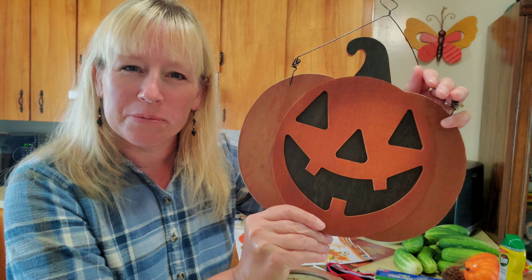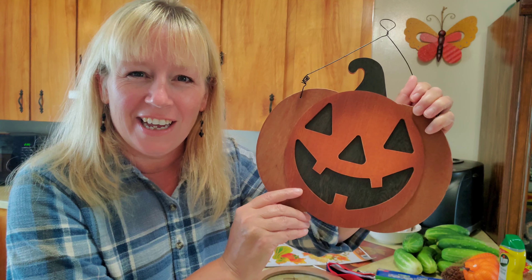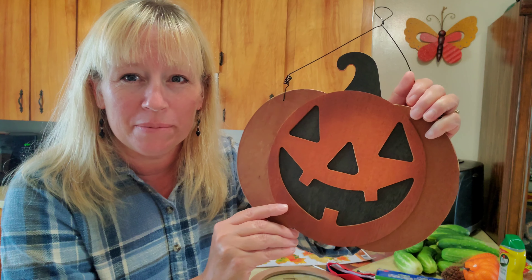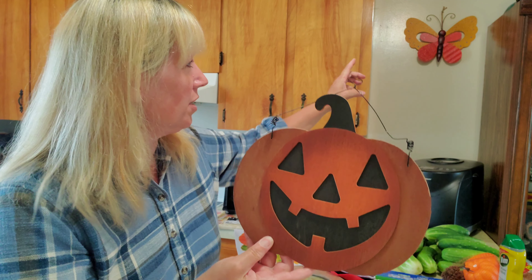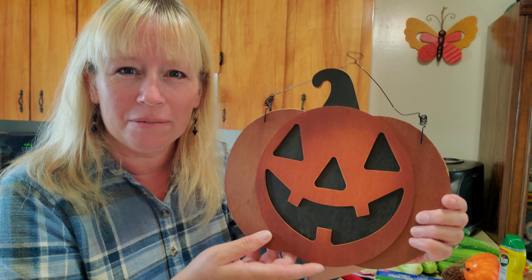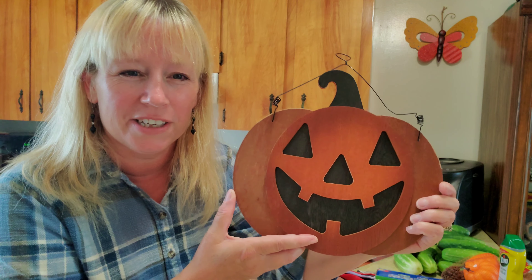One of the first things that we spotted was this really friendly, happy, smiley pumpkin. Isn't it cute? And when I asked Josh to pick this up, he seemed very happy about it, so I knew this had to come home with us. See where that butterfly is there? This pumpkin will probably end up right there in a very special spot in my kitchen.